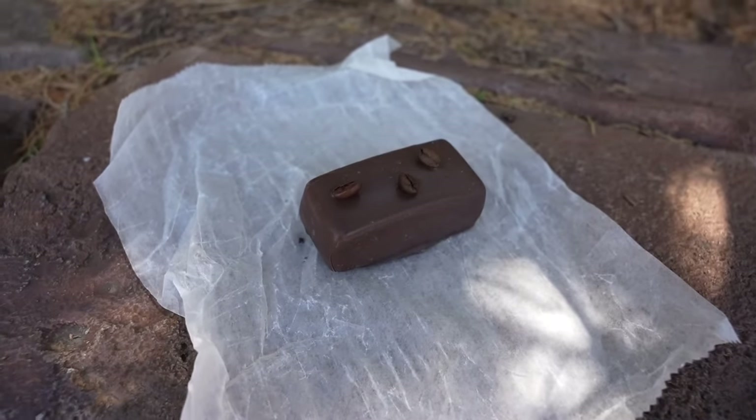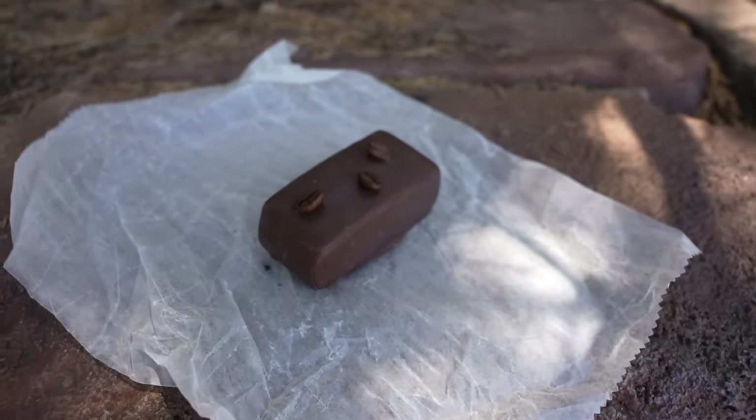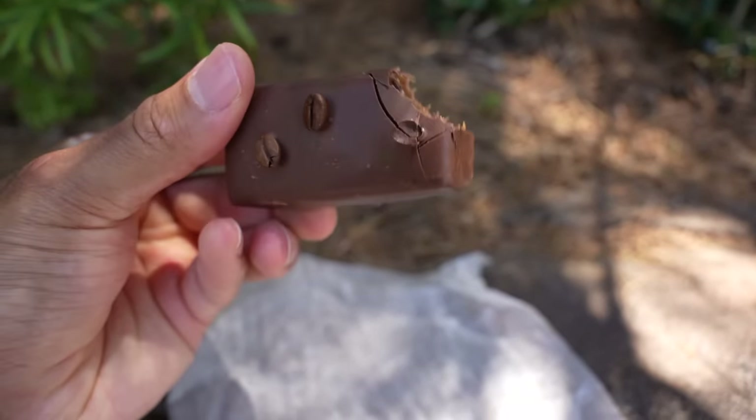I decided to go with the coffee caramel because it looks very good — very similar to the butterbeer caramel I tried a few weeks ago. It is very caramel-y. If you really enjoy caramel you're going to love this treat. The coffee flavor is nice, not too overpowering, not too light — it's just right. It blends very well together. You have the coffee beans on top and I really like the dark chocolate flavor. I really appreciate how Universal is experimenting with more delicious treats, drinks, and food, and how they continue to change things up.